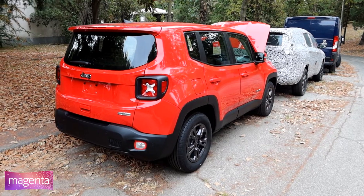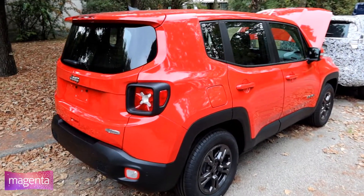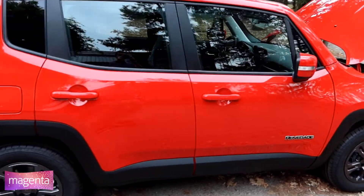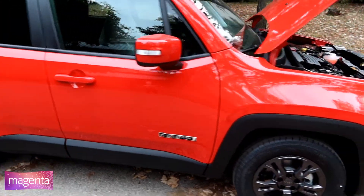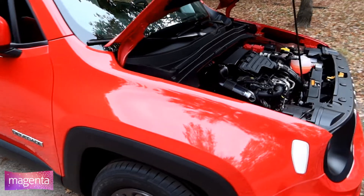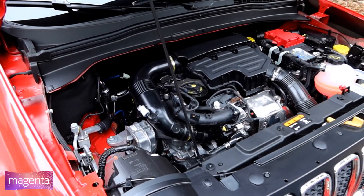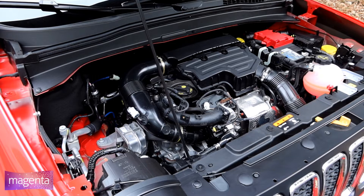Every modern vehicle equipped with an internal combustion engine loses about 25–30% of the fuel energy in the form of heat dissipated in the exhaust gases, which can reach temperatures of 700 degrees Celsius. This high-temperature source can be used to feed thermodynamic cycles for energy production.